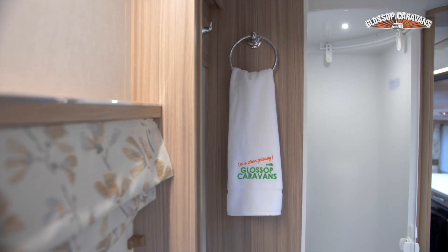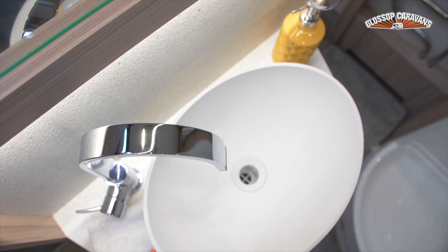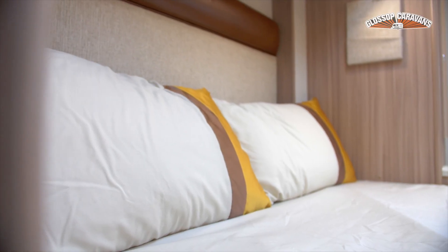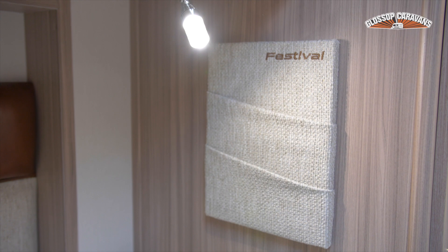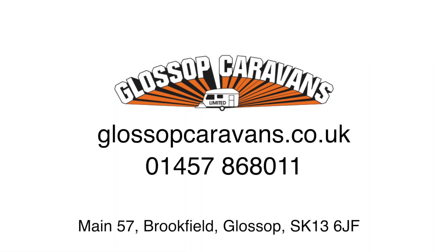Fitted with heavy-duty corner sturdies for added security, it comes with an Alco Secure wheel lock. The Coachman Festival 545 four-berth single-axle caravan is available now from Glossop Caravans.